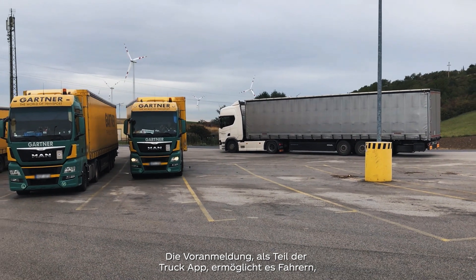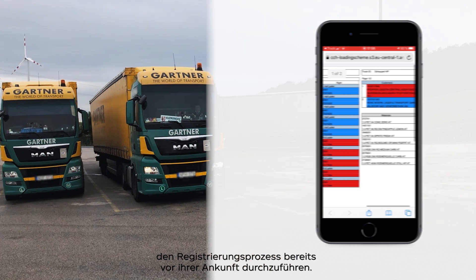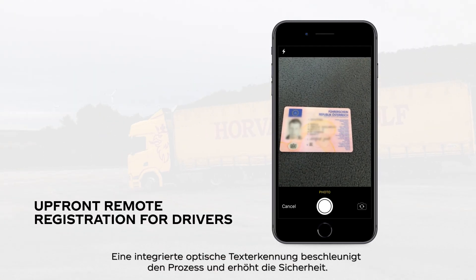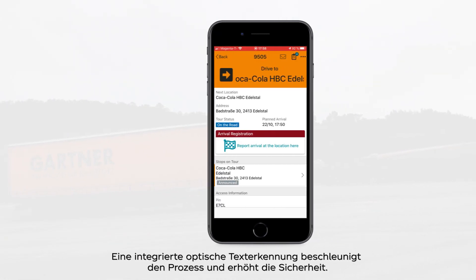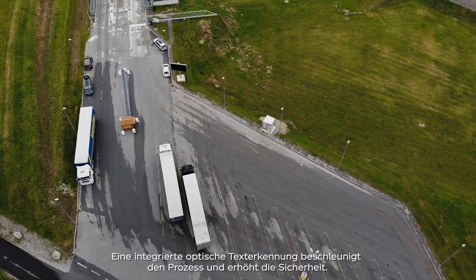Remote registration as part of the truck app allows drivers to complete the registration process already prior to their arrival. An integrated OCR — optical character recognition — functionality accelerates the process, avoids errors, and increases security.